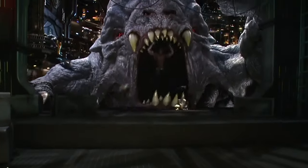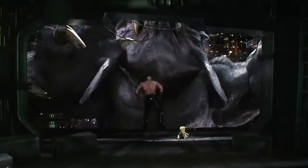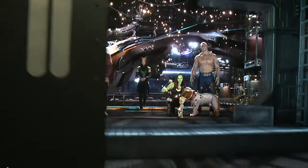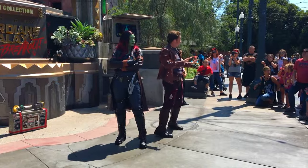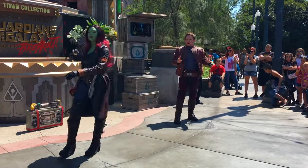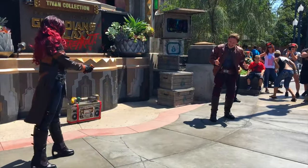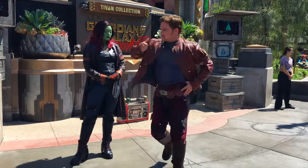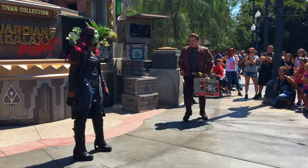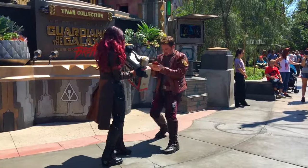Although a lot of fans were against the re-theme of the classic attraction, it has had very positive reviews and is one of the most popular attractions in the park. Throughout the day, outside the ride, you can also take part in the Guardians of the Galaxy Awesome Dance-Off. Watch as Star-Lord and Gamora perform amazing dances to the backdrop of classic rock tracks from Peter Quill's mixtapes, and feel free to join in.